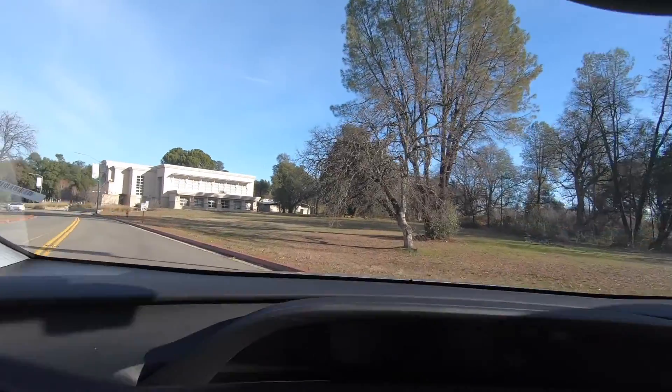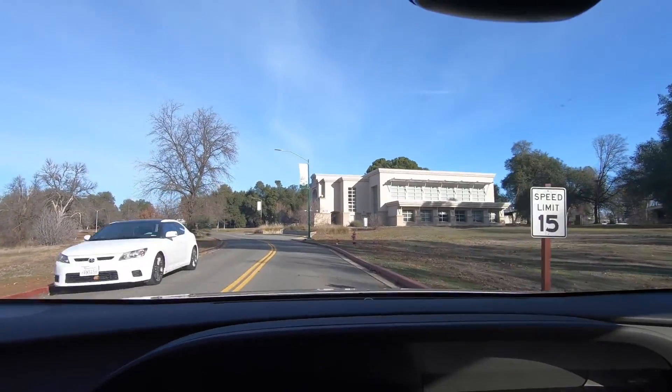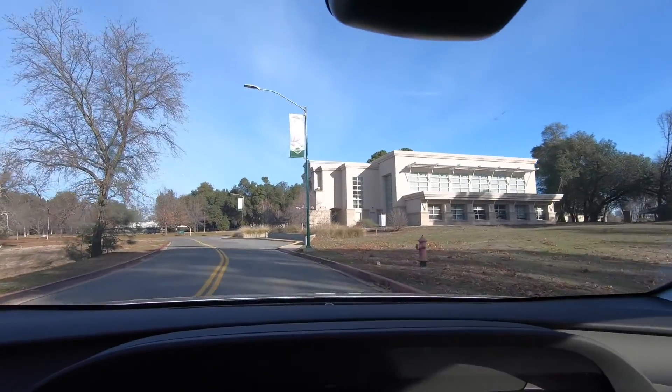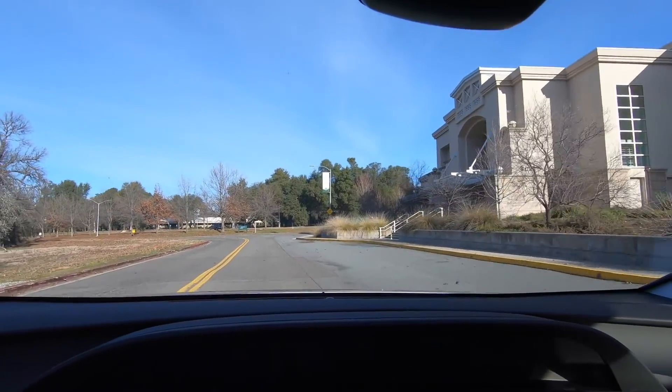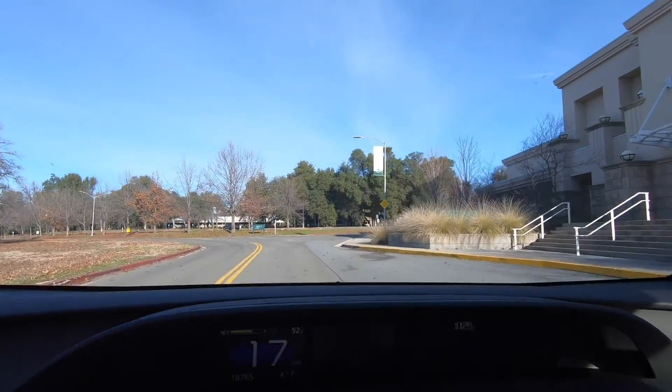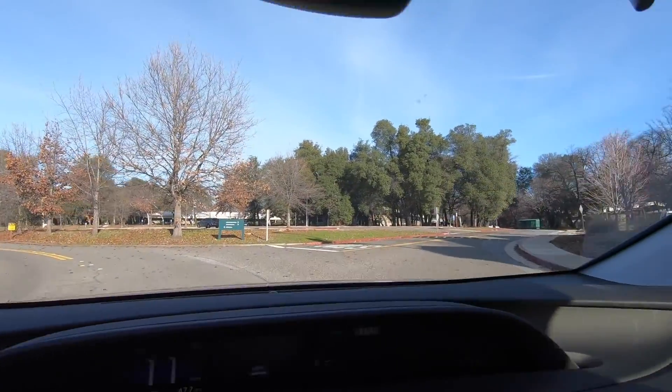We take a left, and the first building you see on your right — that big building — is the student learning center. That's where students go for tutoring. That's the newest building on campus; they'll all be like that soon since they got their bond.